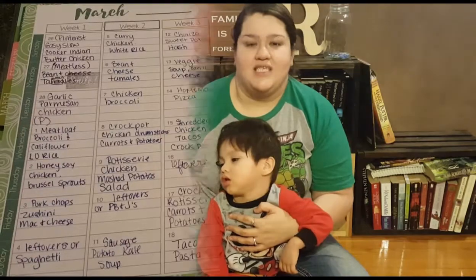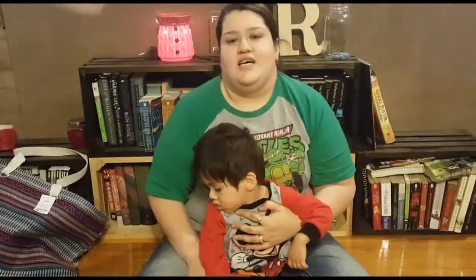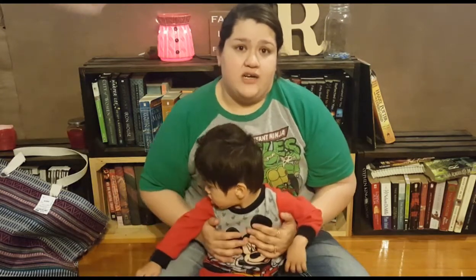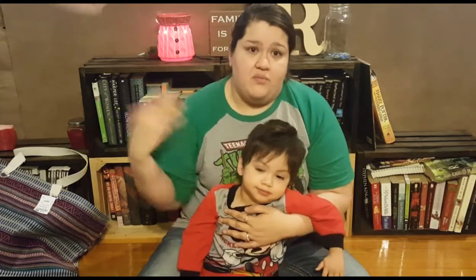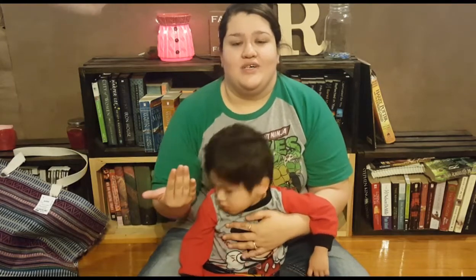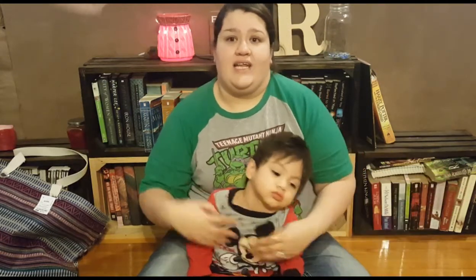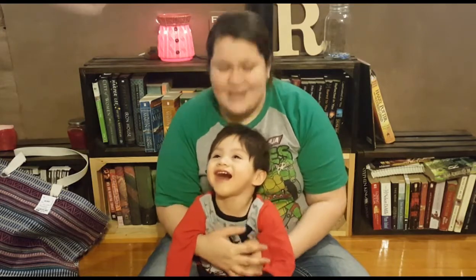Our first money saver is menu planning. We feel like we save a lot more money now that we menu plan. We've always had a $100 grocery budget for many years, but we didn't menu plan — we'd just shop until we hit $100. Then I'd start cooking and realize I didn't get something, and I'd call Dustin with a whole new list. We were actually spending more money that way.